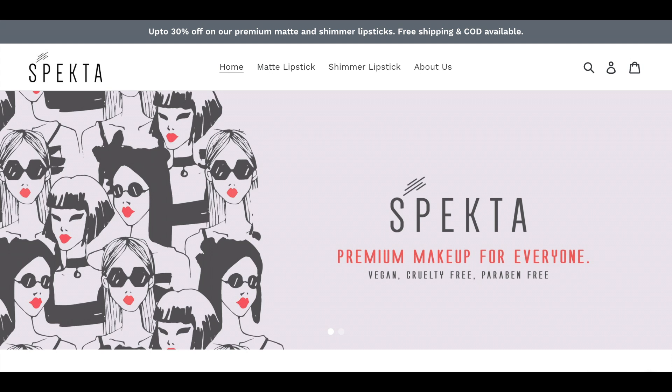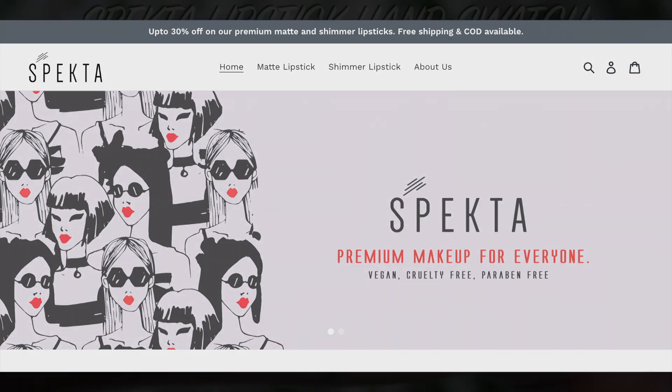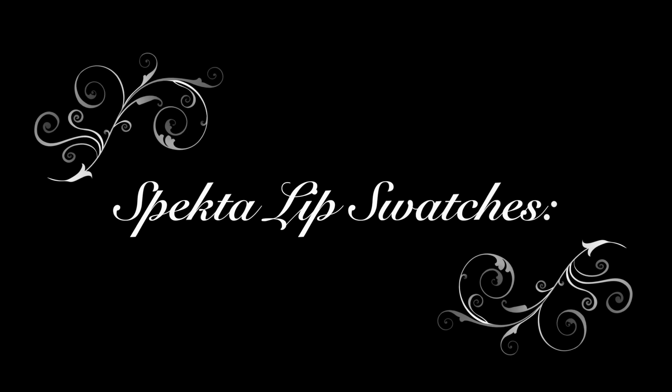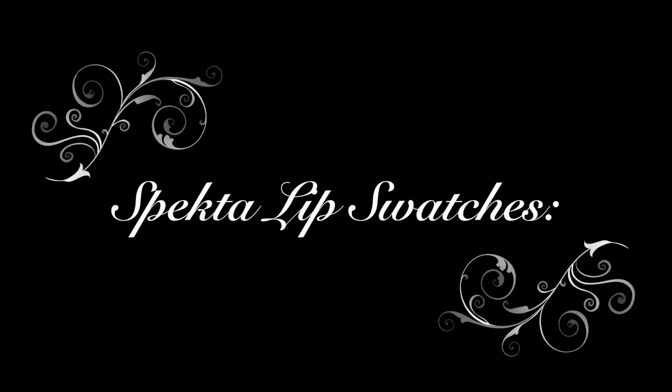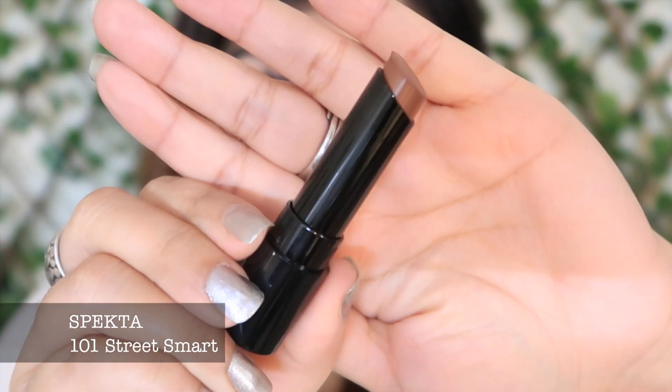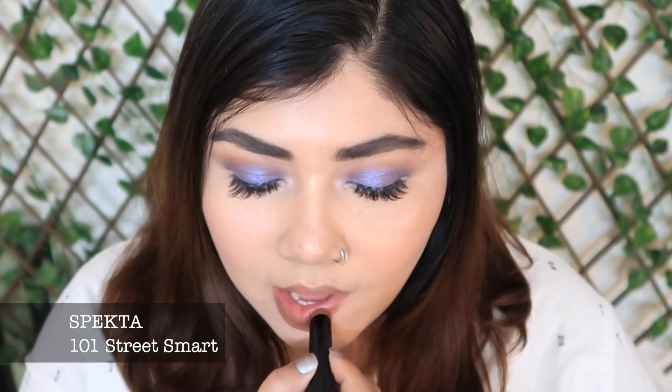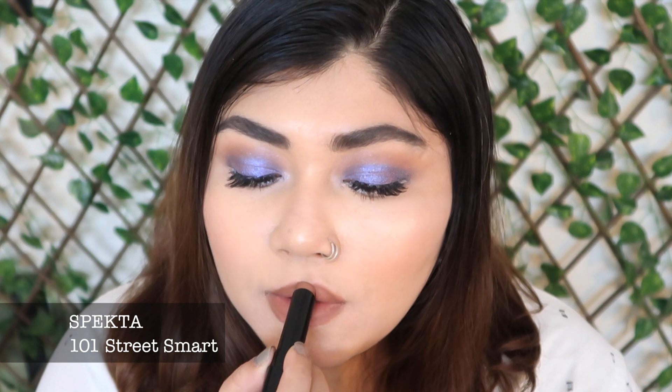Those ingredients give a long-lasting, comfortable, and healthy wear, which is what I really noticed when I tried these on for a few days. They definitely feel comfortable on the lips and don't feel too drying — and that's what I really look for whenever I'm trying a matte lipstick. I like a matte lipstick that stays matte but at the same time doesn't feel drying.